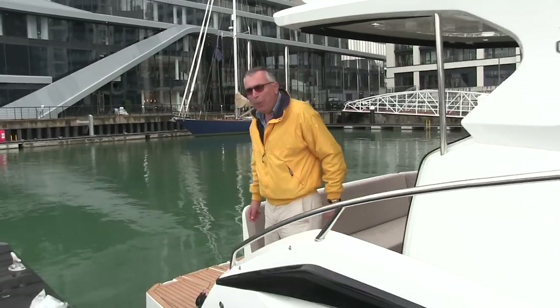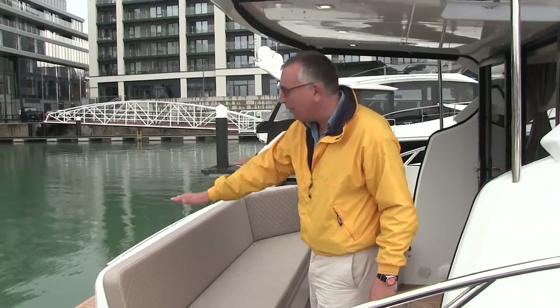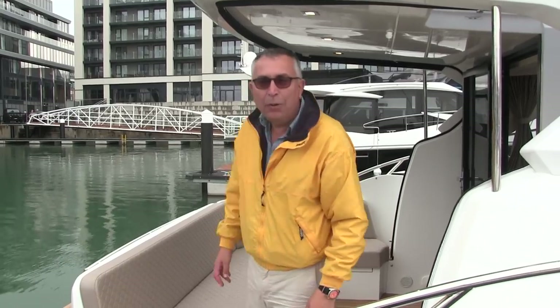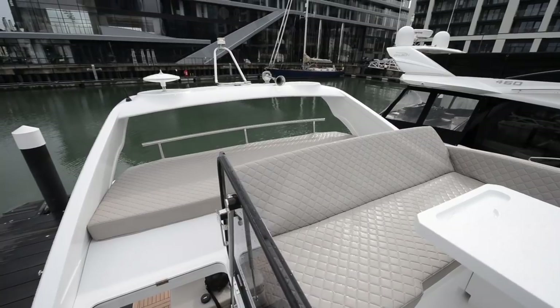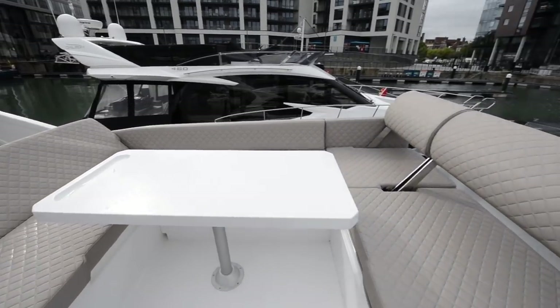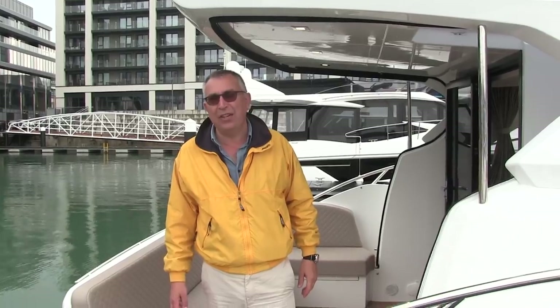Back here in the cockpit, this seat looks fairly conventional, but you can drop the backrest down and extend it out to make this into a massive sunbathing area. Up above you've got a flybridge with a big dinette area — the forward seat backrests flip so that you can sit facing backwards around the table, and it really does maximize every inch of the outside of this boat.